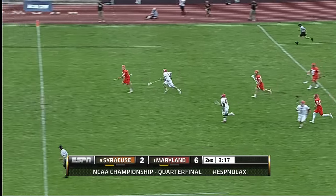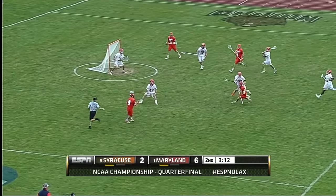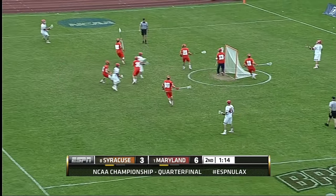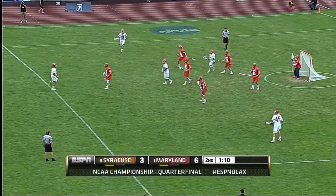Take it away. Here comes Brandon Mullins for Syracuse. Mullins, a defenseman, gets it to Donahue. Crowd wanted a shot there. And Syracuse has fallen back into its own again.